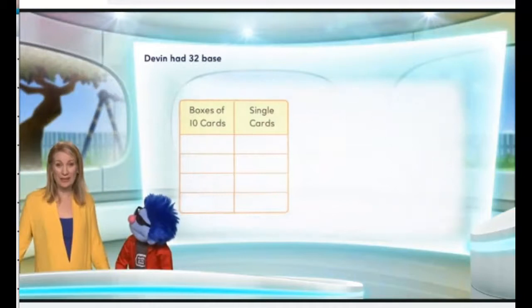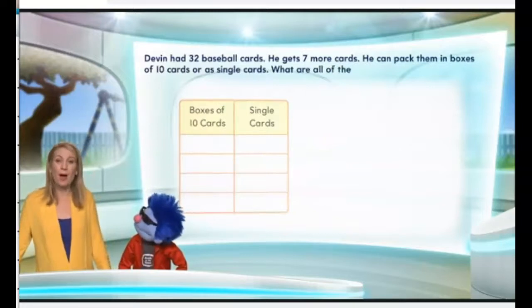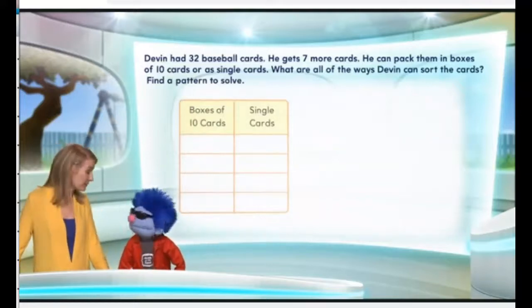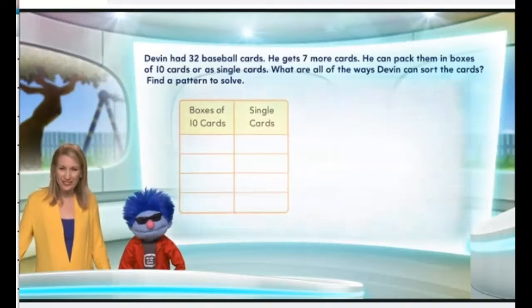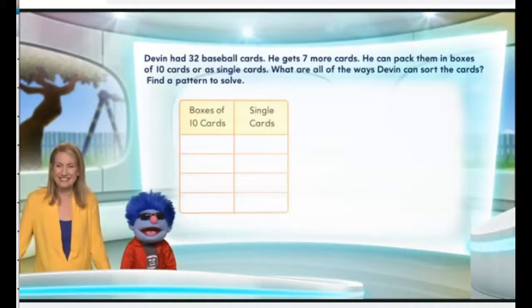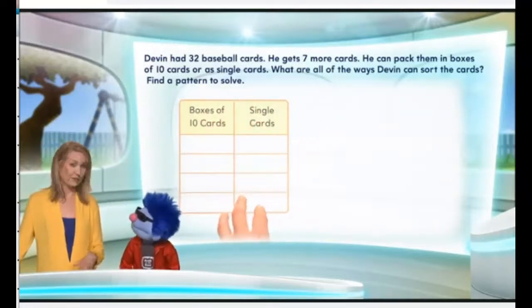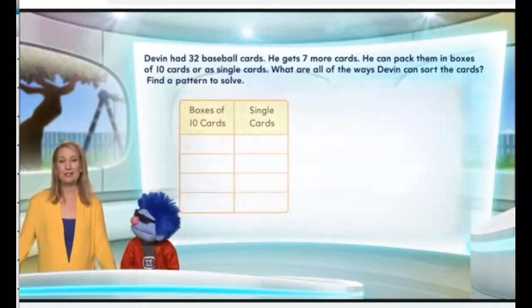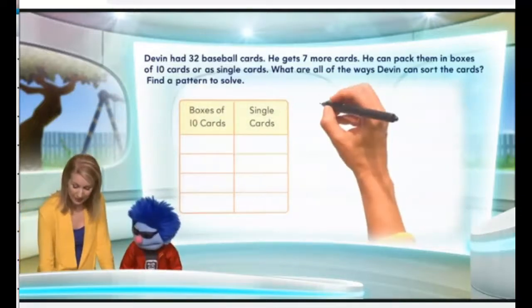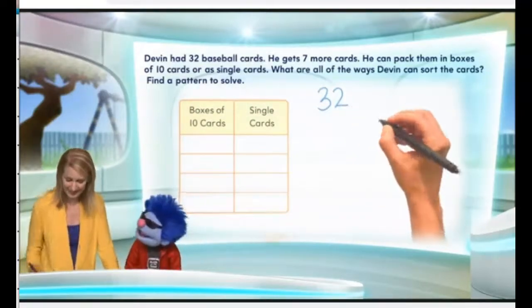Devin had 32 baseball cards. He gets seven more cards, and he can pack them in boxes of 10 cards or as single cards. What are all the ways Devin can sort the cards? What we're going to do to figure this out is we're going to find a pattern to solve. So let's start with the idea that Devin has 32 baseball cards — I'm going to write that down: 32 baseball cards.